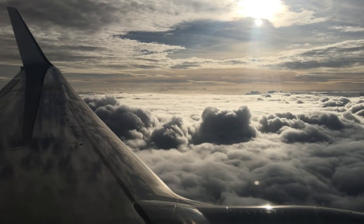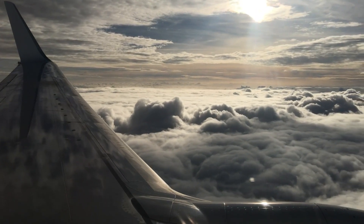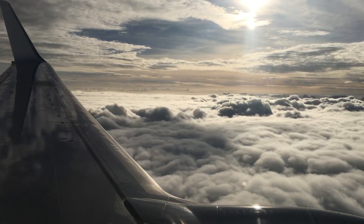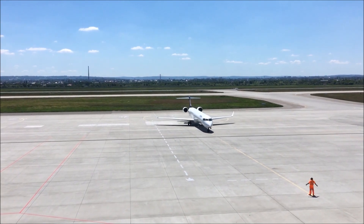Boeing estimates that the demand for new single-aisle aircraft will increase by 40,000 planes between 2035 and 2050. The design that NASA and Boeing are working on could reduce fuel consumption and emissions by up to 30% compared with today's most efficient aircraft, according to the agency.